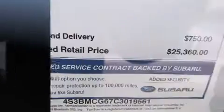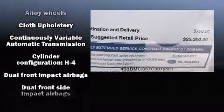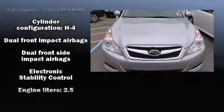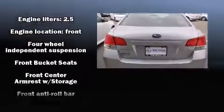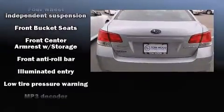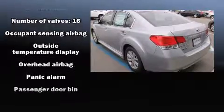Subaru also prioritizes safety and security with features such as dual front impact airbags with occupant sensing airbag, head curtain airbags, traction control, anti-whiplash front head restraints, ignition disabling, and four-wheel disc brakes with ABS.